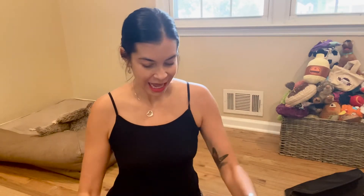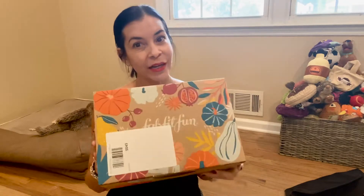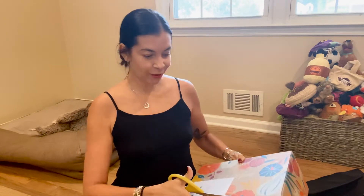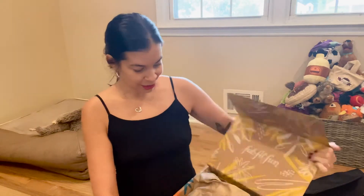Hi guys, happy Friday! Today I have an unboxing and I'm so excited because it's the FabFitFun box. I added two add-ins but we're gonna check the box first to see what came with my subscription. The add-ins are extra, so it's time to check out FabFitFun — let me grab my scissor here and see what goodies came in this box today!